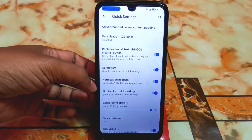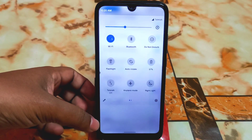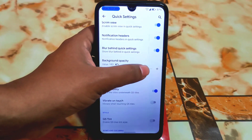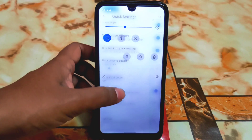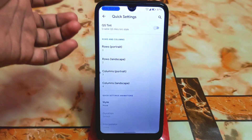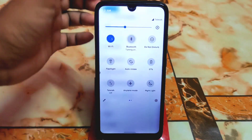In the screen view section, you can enable blur behind quick settings and adjust background opacity. I already changed it — if I increase it the background gets more opaque, and if I set it to zero you get a blurry effect, which is really cool. There is also title visibility, vibrate on touch, QS tint, and portrait/landscape customizations with flip and rotate style options.